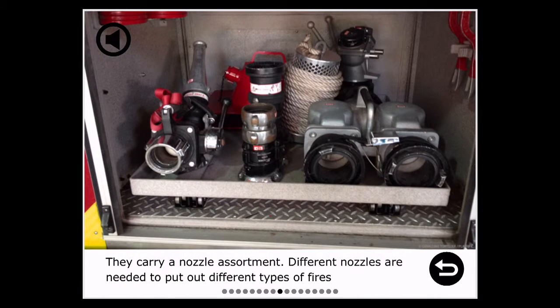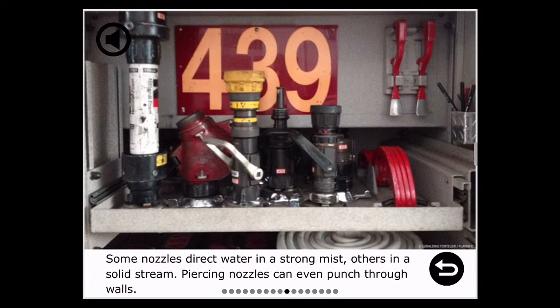They carry a nozzle assortment. Different nozzles are needed to put out different types of fires. Some nozzles direct water in a strong mist, others in a solid stream. Piercing nozzles can even punch through walls.